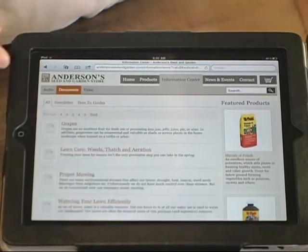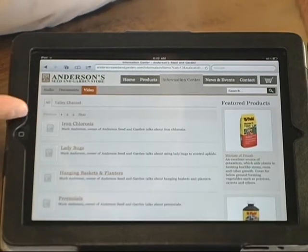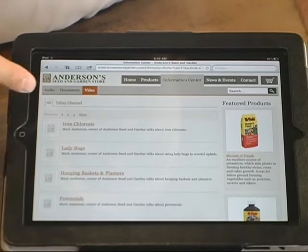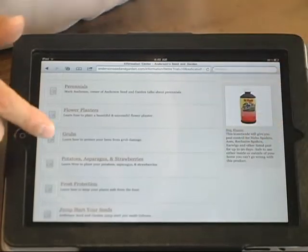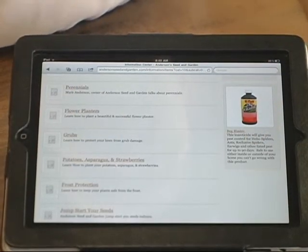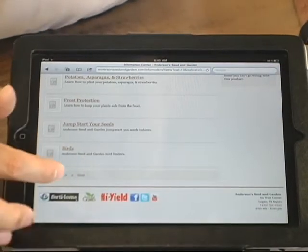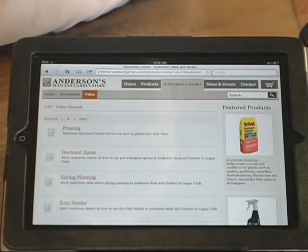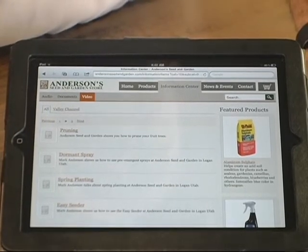If you want to look at all of our videos you can click on that and it'll bring up all of our videos. We haven't put the thumbnail pictures in yet — it's still a work in progress — but these are all the videos you can go through and look at. We've got ones on potatoes, asparagus, strawberries, frost protection, and how to start seeds inside. There are multiple pages, so you can click to go to the next page and see pruning, dormant spray, spring planting, and more.